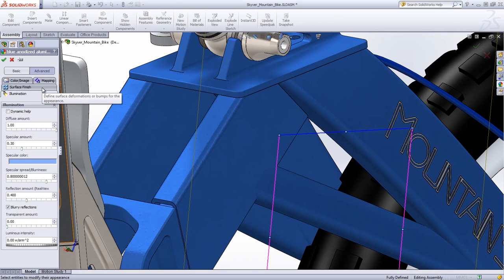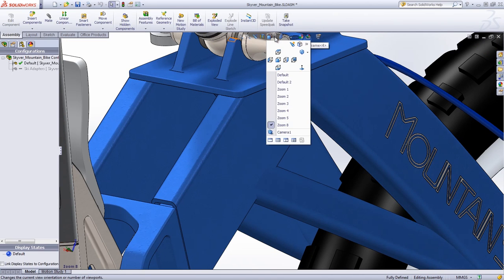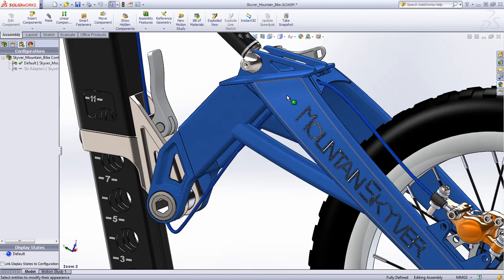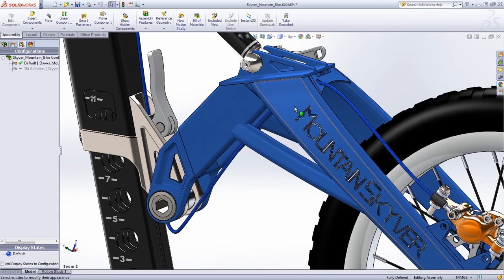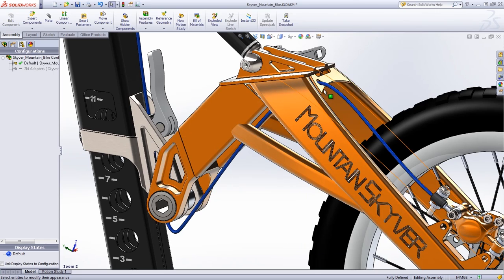Possibilities are endless as both the visual and illumination properties — such as diffuse to control the brightness of the surface, or reflection to control the shininess — can be adjusted as well. Designers can also save time by reusing existing appearances with the copy-and-paste button, which is available right from the contextual menu.